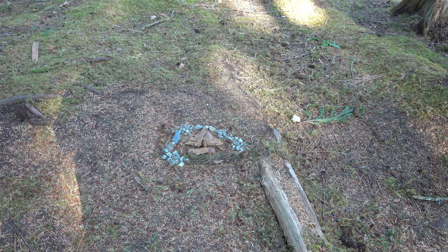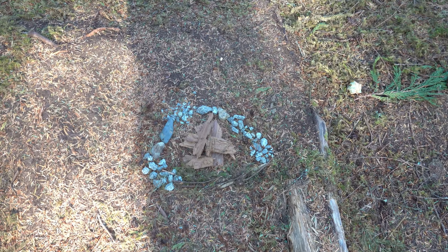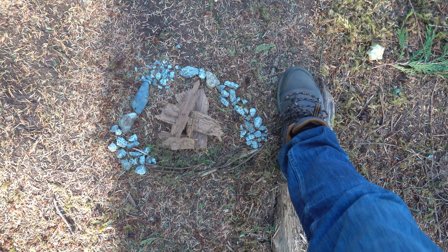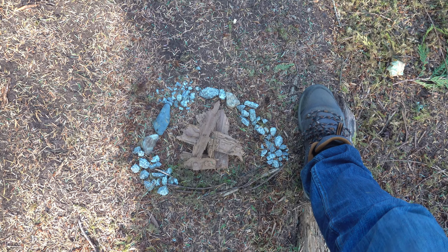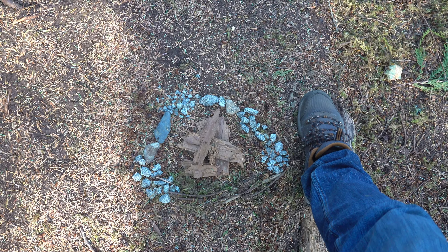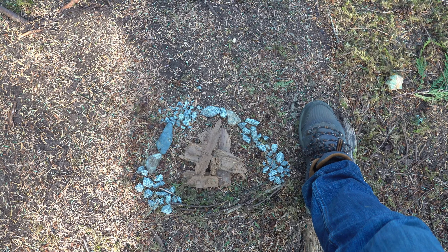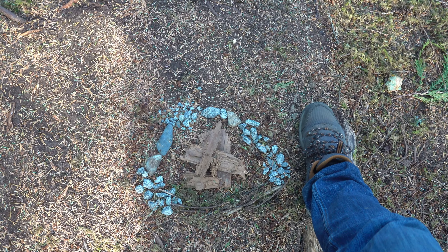This is one of the cutest, smallest little fire pits I've ever seen. I'll put my foot beside it for comparison — it's pretty small. It's kind of unique because I generally don't see them made with a bunch of little stones, just generally a circle of bigger stones. But there's bark in the middle; there's no question what it signifies. It is a little fire pit.